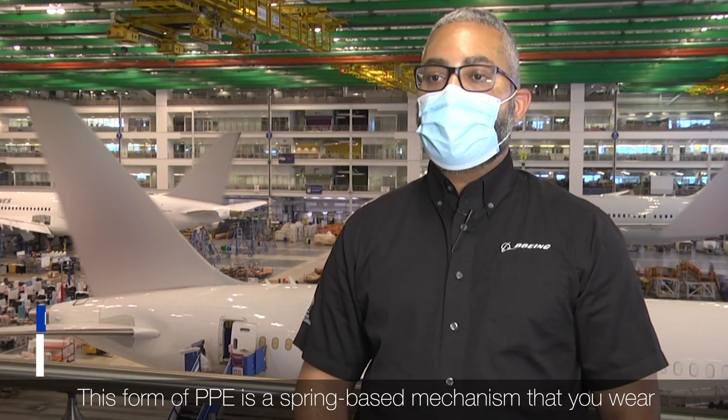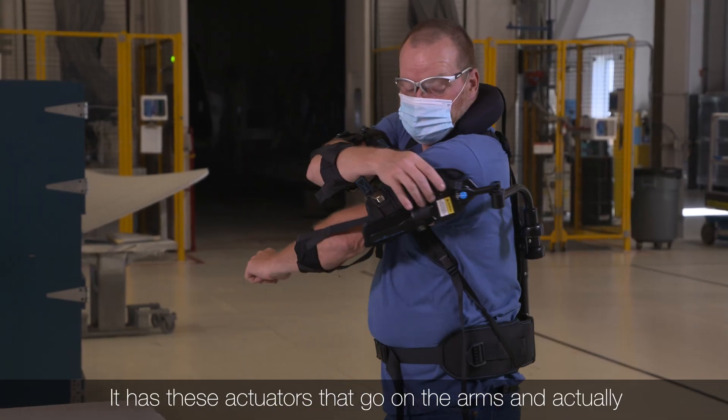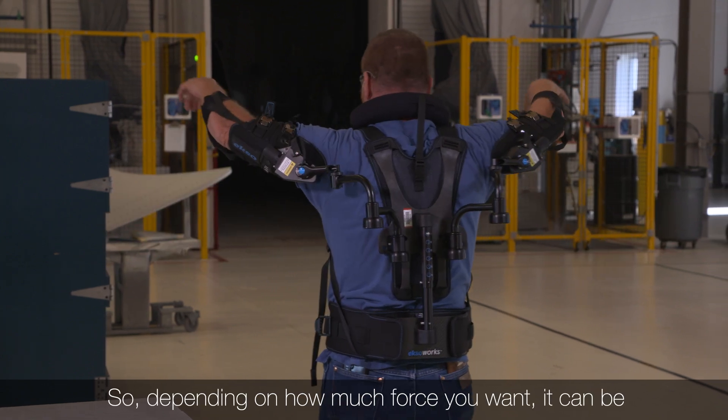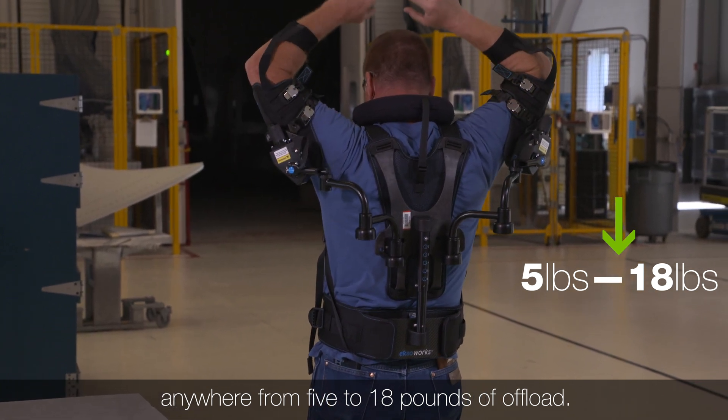This form of PPE is a spring-based mechanism that you wear pretty much like a backpack. It has these actuators that go on the arms and actually hold the arms up. So depending on how much force you want, it could be anywhere from 5 to 18 pounds of offload.